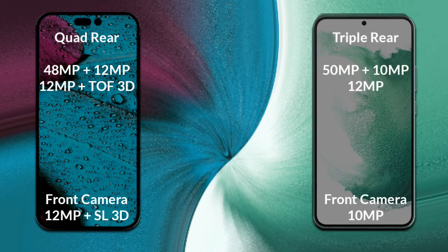Samsung Galaxy S22 Plus has a rear triple camera setup. The primary camera is 50MP, its secondary sensor is 10MP, the third sensor is 12MP, and its front camera is 10MP.